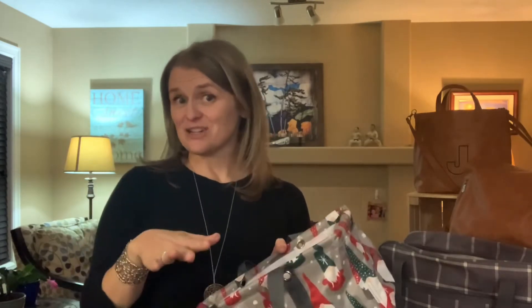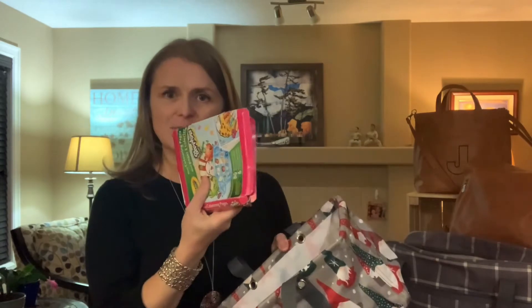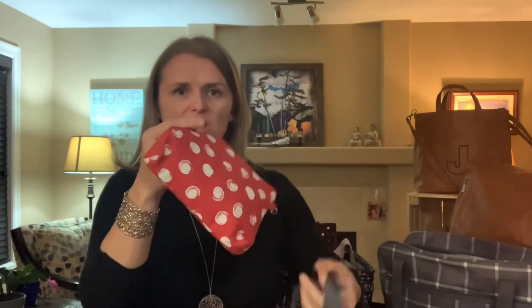Give it to one of the littles in your world — I call it a busy bag. So this is what my daughter has in hers. She's got these coloring pages — I think we got these at the dollar store. Some markers are inside, and I've got one of our zipper pouches with some reusable little items.